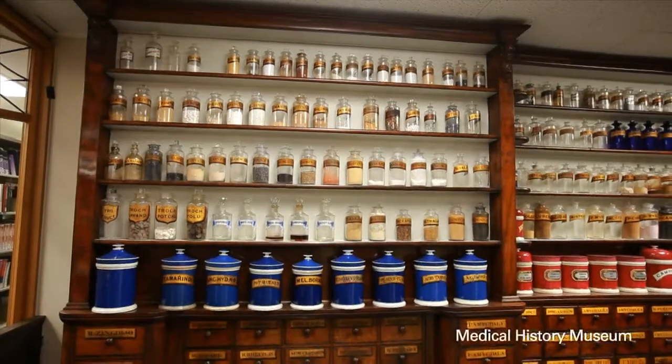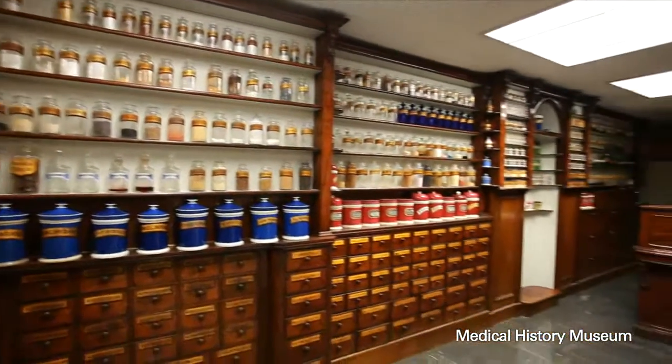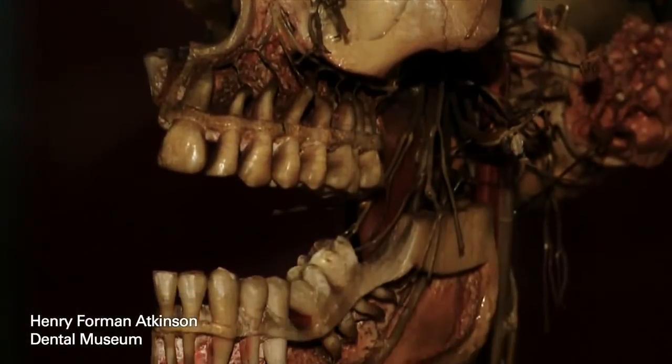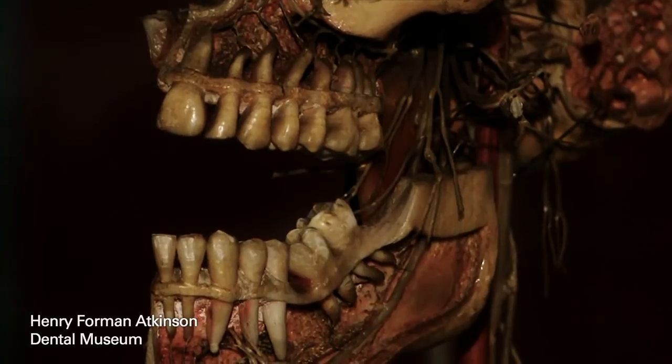The University of Melbourne has over 30 cultural collections that go right back to our early days in the 1850s. This university is quite unique in having so many wonderful cultural collections. Many of them are based in the Bailey Library — in fact, about 11 of the 30 or so are essentially library-based collections. There are a number of others which aren't and they sit in faculties, often connected to teaching, often with very strong discipline connections.